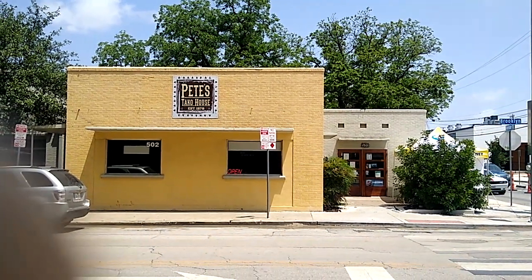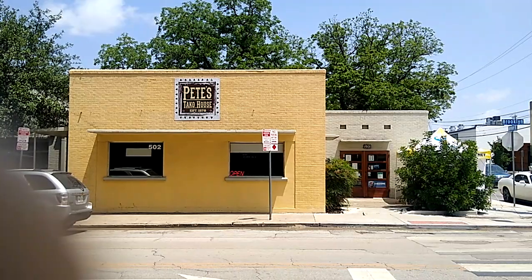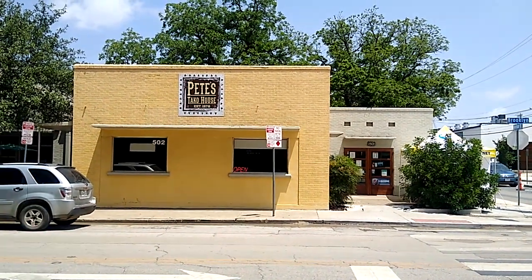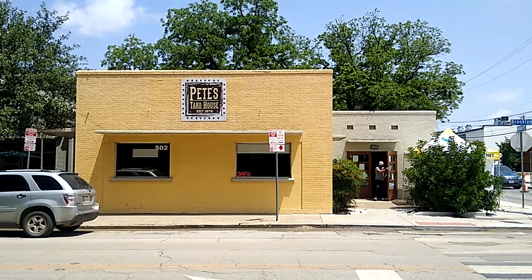Hey, how you doing everybody? This is John and we are doing another video. It's going to be for Pete's Taco House over here in the area of downtown San Antonio by Brooklyn and Avenue B.